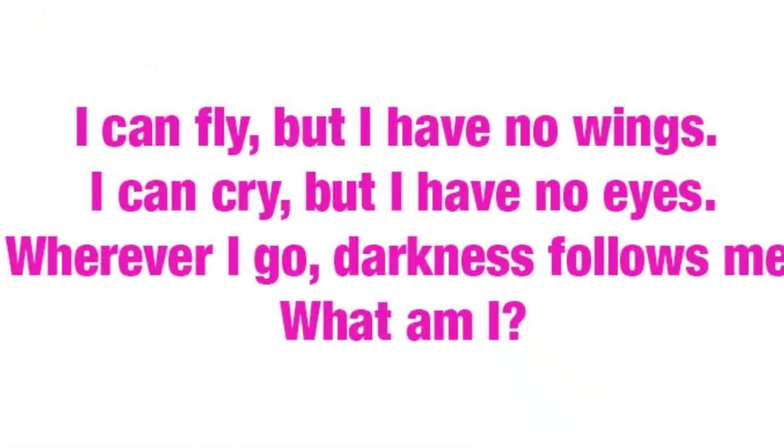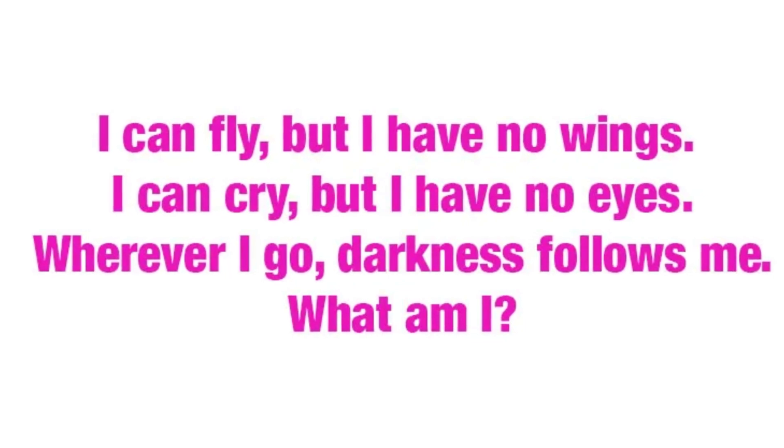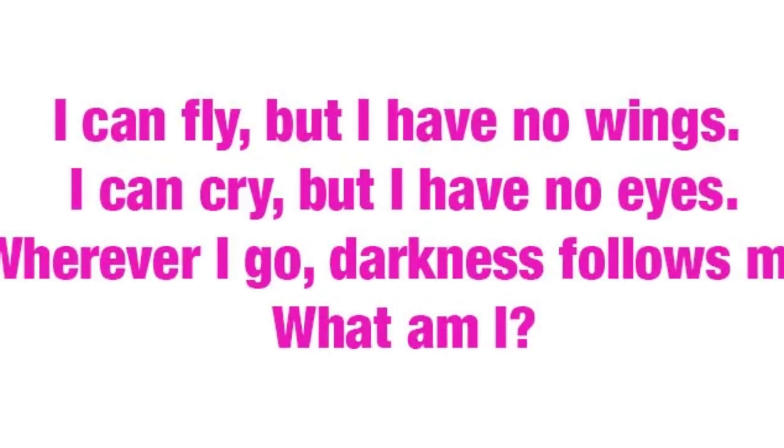Finally, can you solve this riddle? I can fly, but I have no wings. I can cry, but I have no eyes. Wherever I go, darkness follows me. What am I? Tell me the answer in the comments.